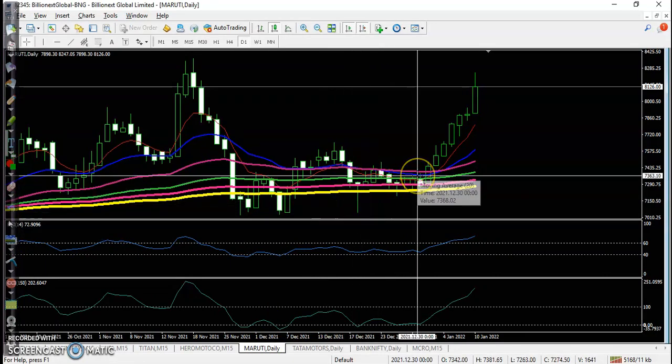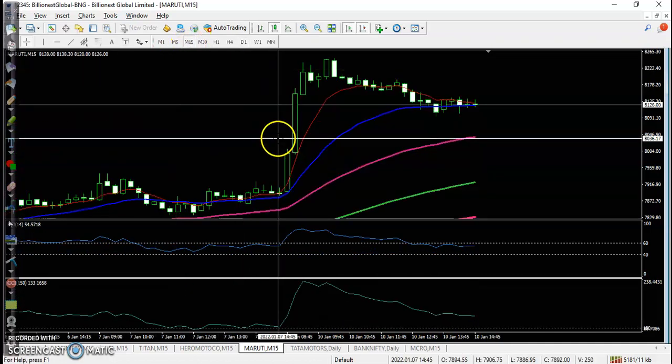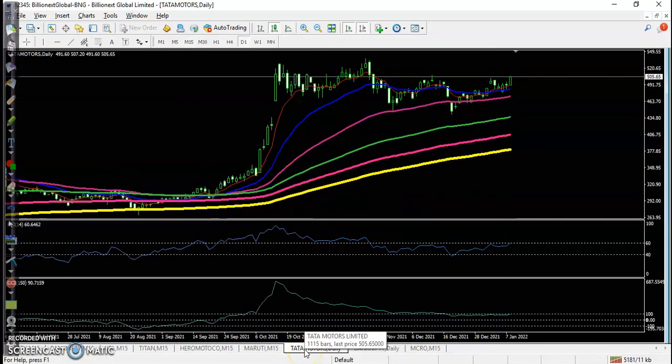Next is Maruti — this is the daily time frame and the price is running in an uptrend. If you want to see on the 15-minute time frame, the perfect entry point is somewhere here above this candle. Next one is Tata Motors.